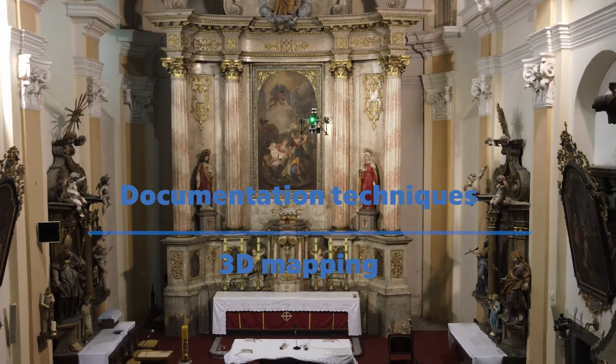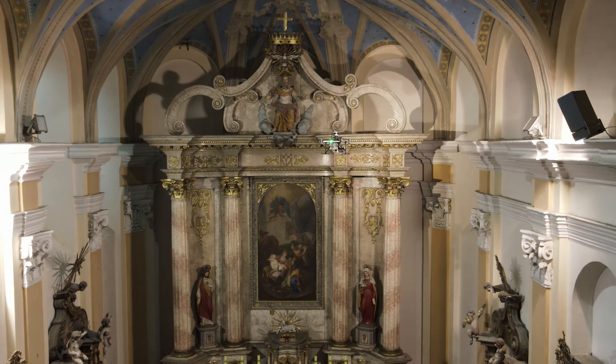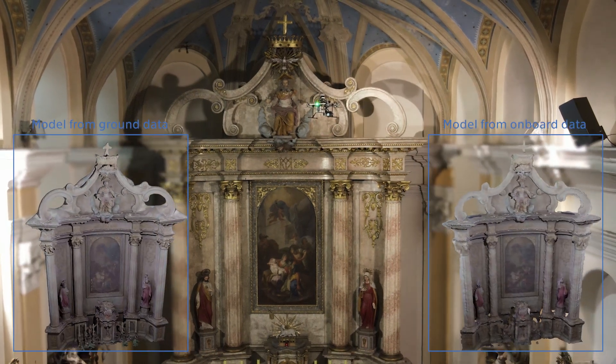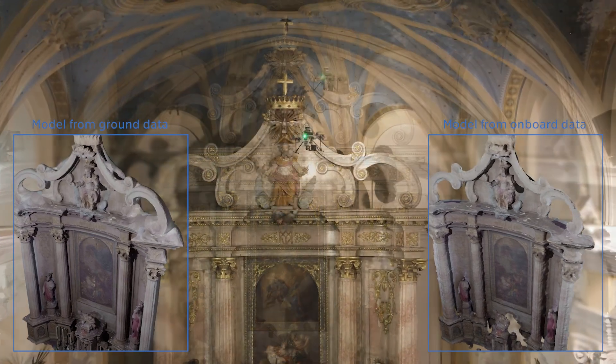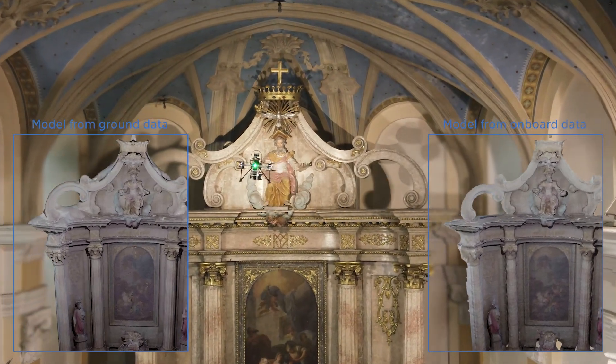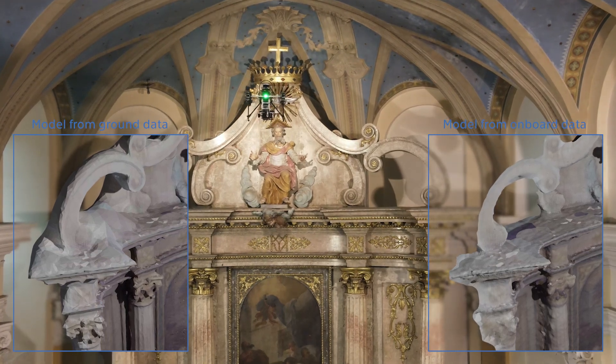The operational space of drones makes them also practicable in three-dimensional mapping. On the left, you see an inaccurate model of the altar reconstructed from ground data; on the right, the same altar is built from data of the drone. It is clear that aerial mapping can assist in fixing inaccuracies or can be used single-handedly.